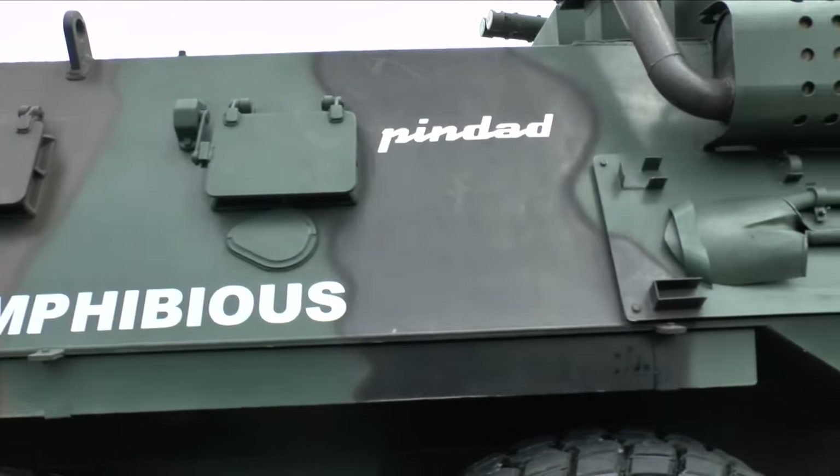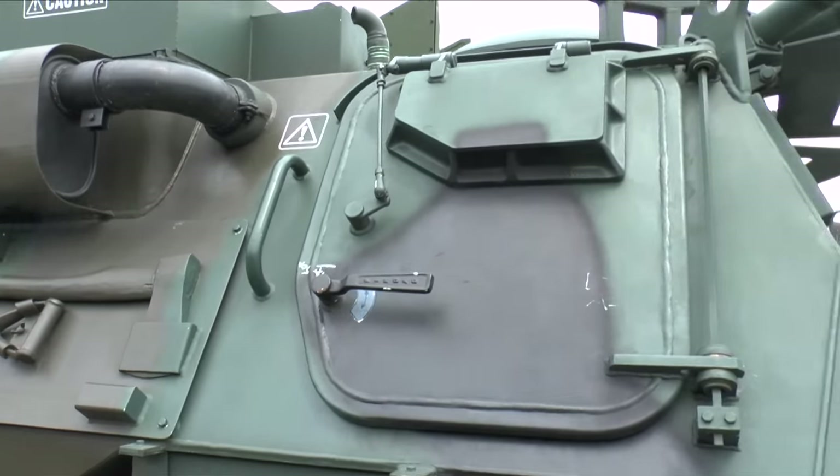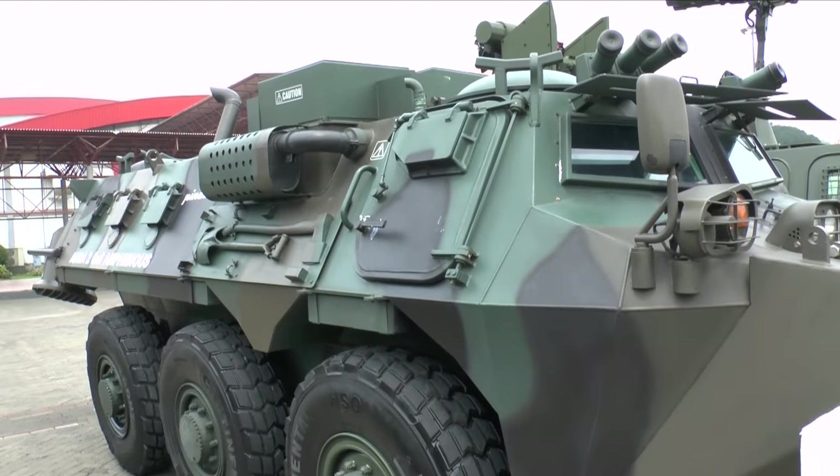You can also see the air intake and exhaust has been raised so that the vehicle is not swamped. Powered steering is fitted with a central tyre inflation system.